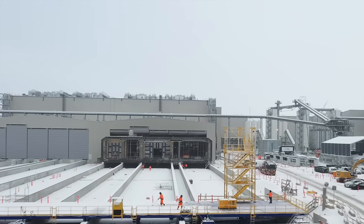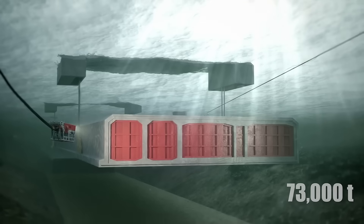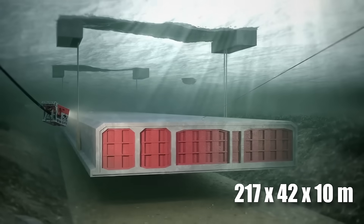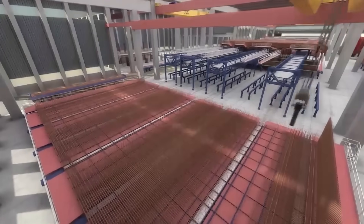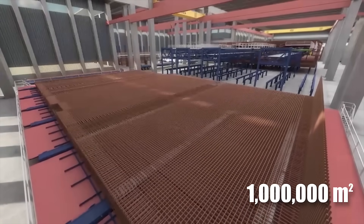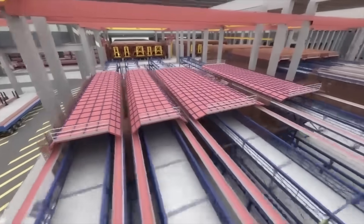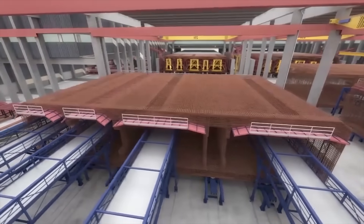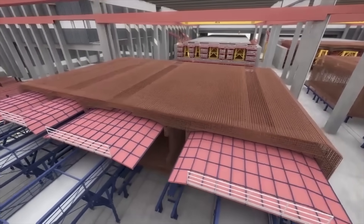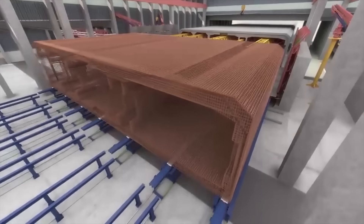The construction process begins with the creation of the tunnel elements, each weighing an astonishing 73,000 tons and measuring 217 meters long, 42 meters wide, and 10 meters high. It all starts at a state-of-the-art factory built specifically for this project in Denmark. Spanning an impressive 1 million square meters, this facility boasts six production lines capable of handling the creation of 79 standard elements and 10 special elements. The factory also includes a dedicated panel factory, where steel rebar is meticulously cut, welded, and assembled into the intricate frameworks that form the backbone of each segment.